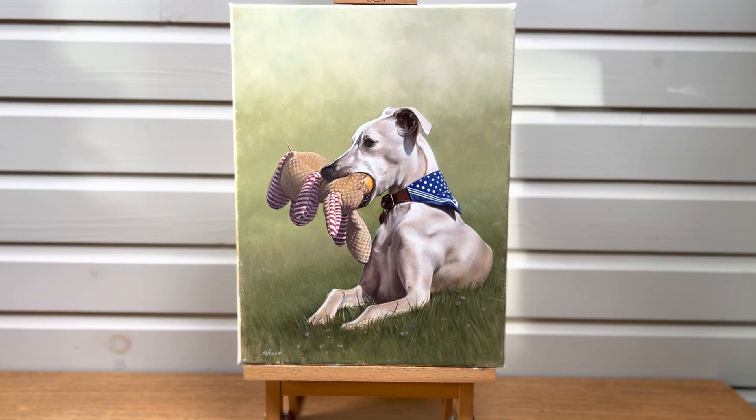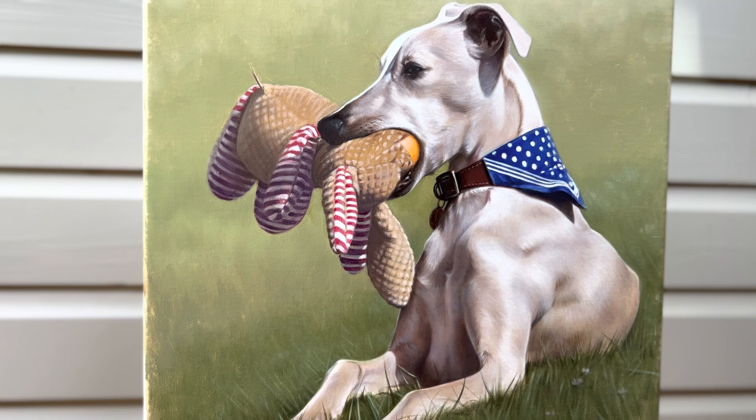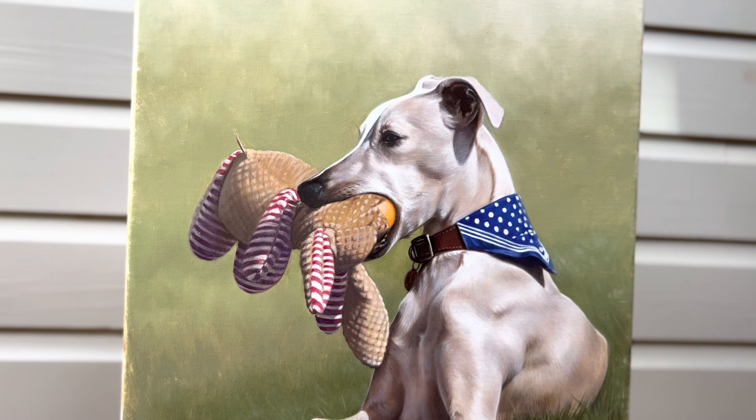Welcome to Melanie and Nicholas Pet Portraits, and this is Nicholas's latest oil painting. It's a 16 by 12 portrait of a beautiful dog called Monty, and he's holding his favourite toy.